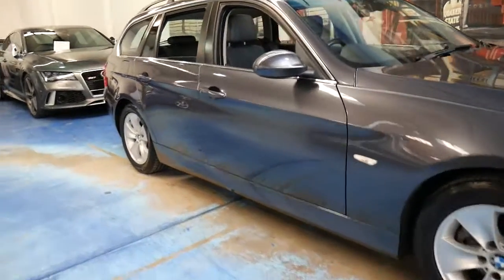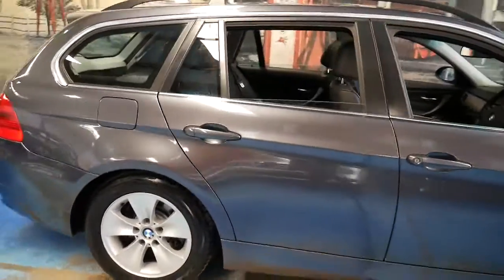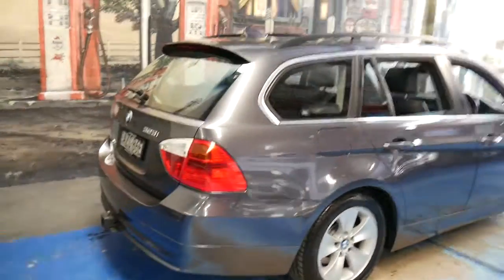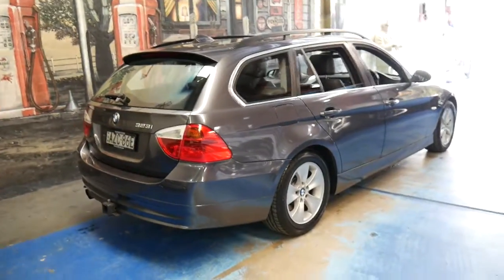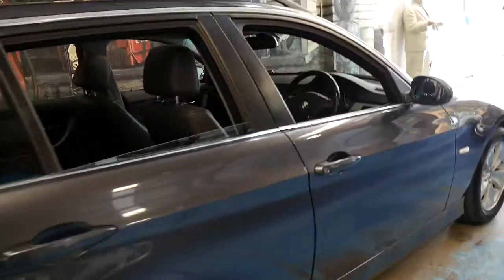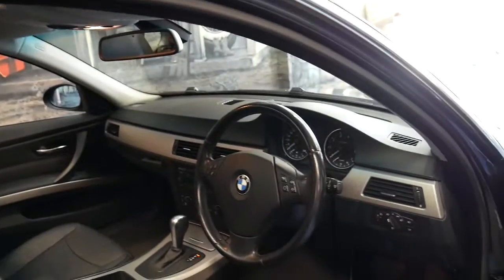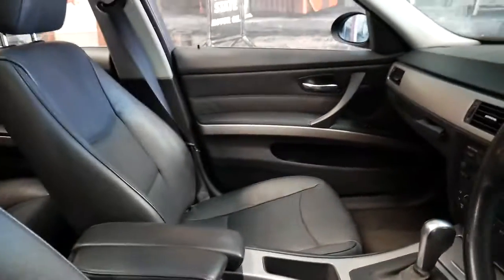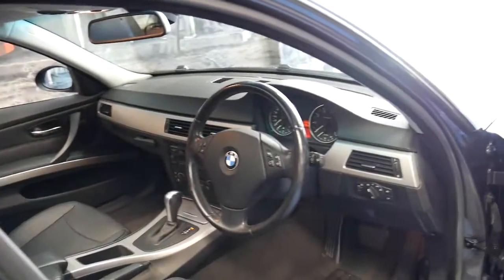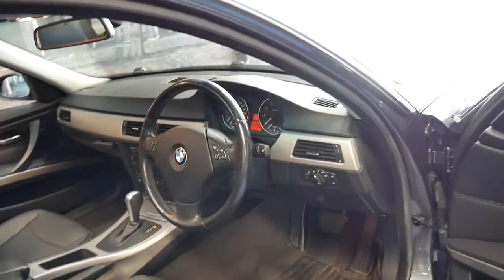These BMW 323i wagons are actually quite rare. We haven't had a BMW wagon for quite some time, and when this was traded on a larger SUV we were quite happy when it came along. It's a 323, so it's got the straight-six BMW engine obviously. It's done just over 102,000 kilometres, been owned by a very good client of ours, and it's got two remote keys and a very good service history.